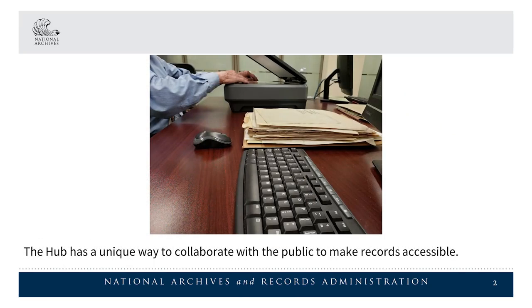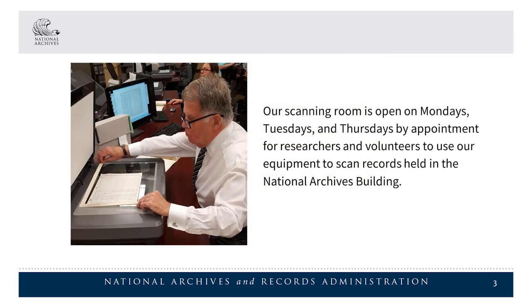The Hub has a unique way to collaborate with the public to make records accessible. Our scanning room is open on Mondays, Tuesdays, and Thursdays by appointment for researchers and volunteers to use our equipment to scan records held in the National Archives building.